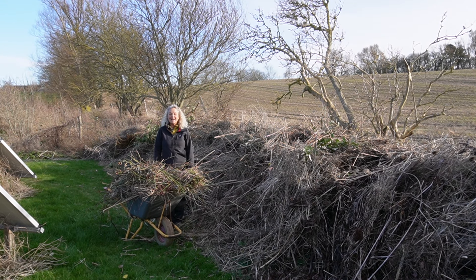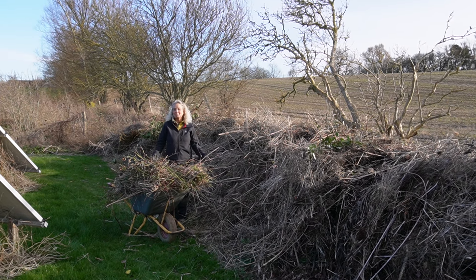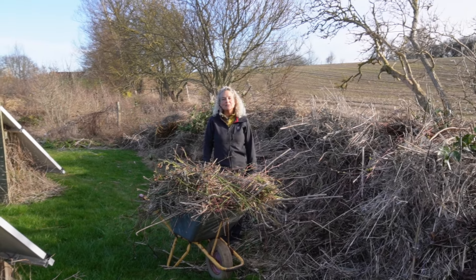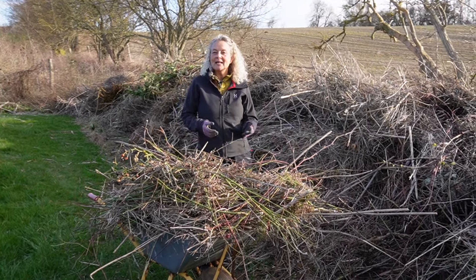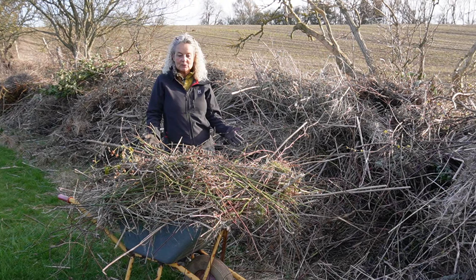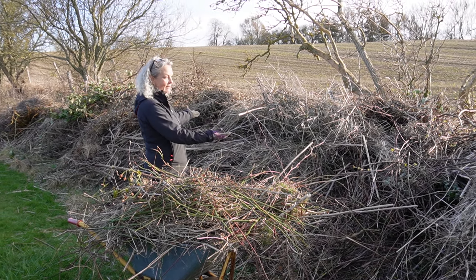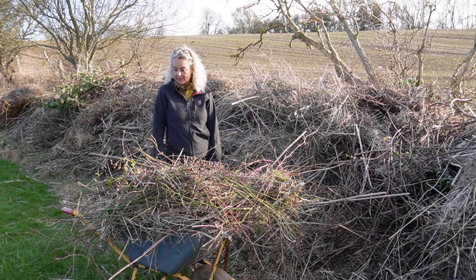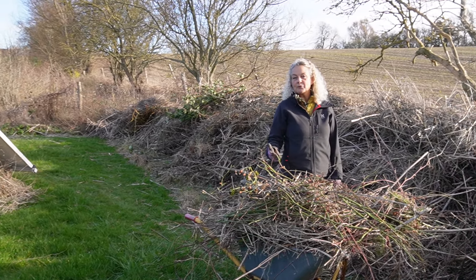Hey guys, welcome back to the garden. I'm so sorry, it's been like five months, but here we are back again. It's mid-March 2024 and I want to take you around the garden and tell you a little bit about what's going on, and also the spring mountain that I'm climbing every year, which is beside me. This is the spring cleaning of the garden — cutting back all the dead stuff and making space again for human beings.